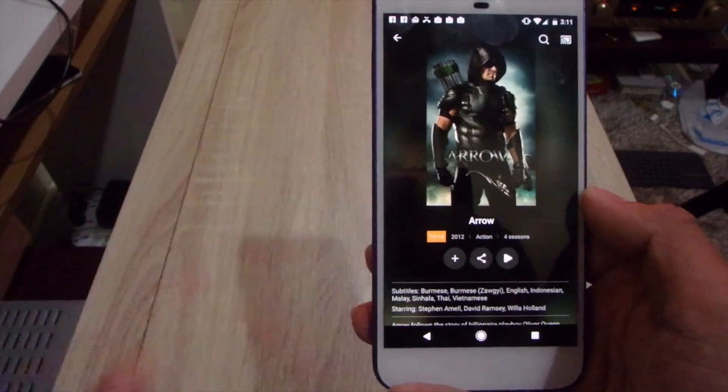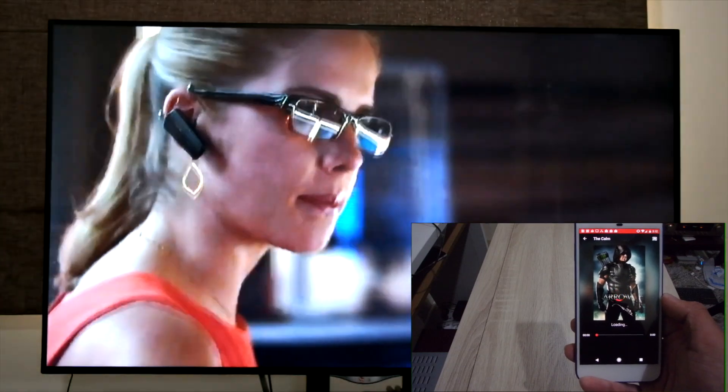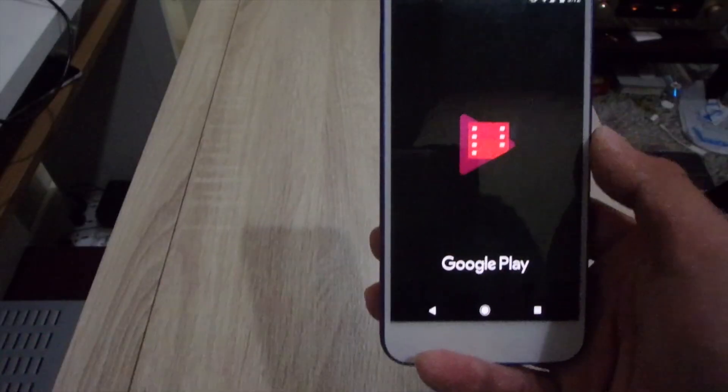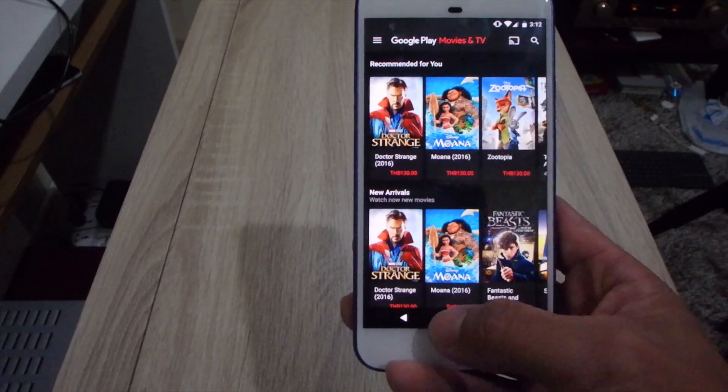Many of iFlix's titles are also exclusive to the platform. There is no Android TV native app yet, so Chromecast is maybe the easiest way to watch iFlix on your TV. Do remember that you cannot cast offline content. If you have bought your movies and music from Google Play, you can of course cast those as well.